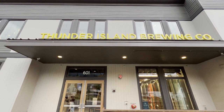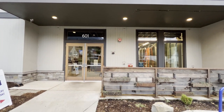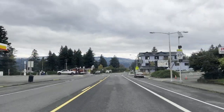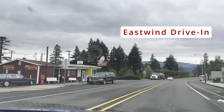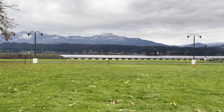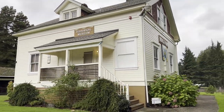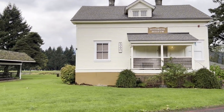Thanks to Thunder Island Brewery for the tour and some great golden ale. If it were a little warmer, we definitely would have stopped at the famous East Wind Drive-In for dessert. We also did a quick driving tour of Marine Park and the Cascade Locks Historical Museum. The buildings were unfortunately closed for the winter, so we couldn't go inside — the museum is scheduled to open again in late March.